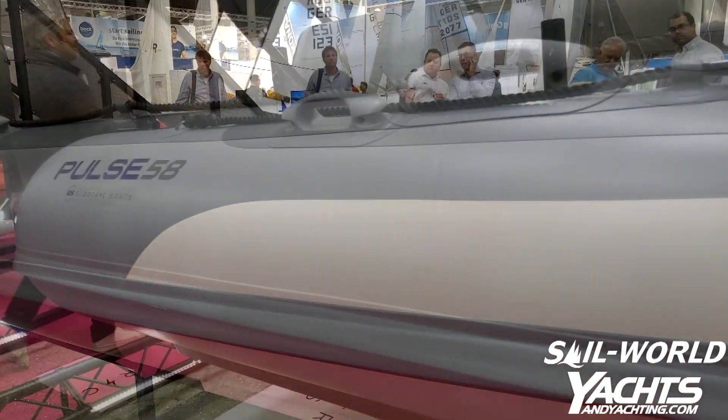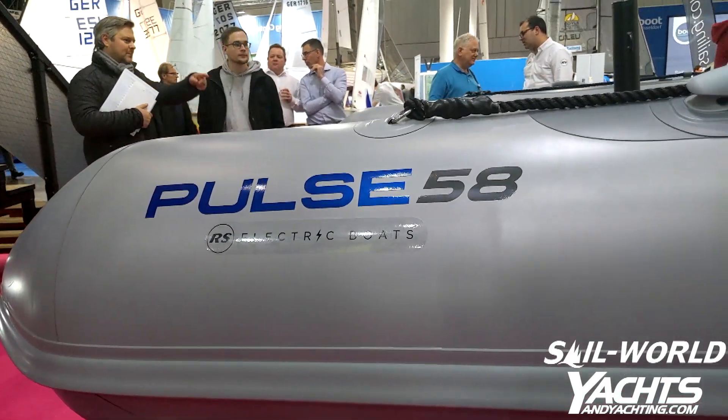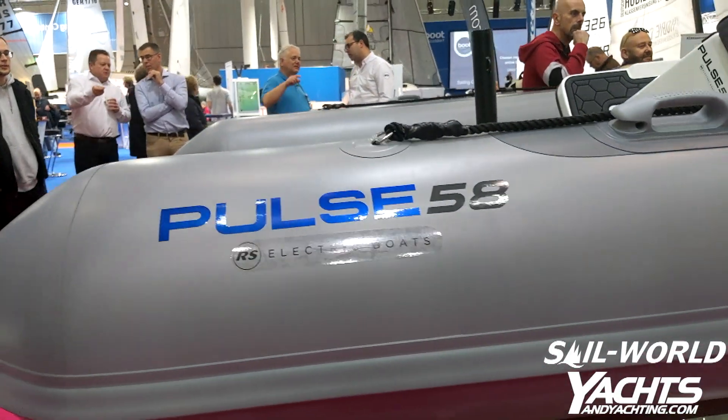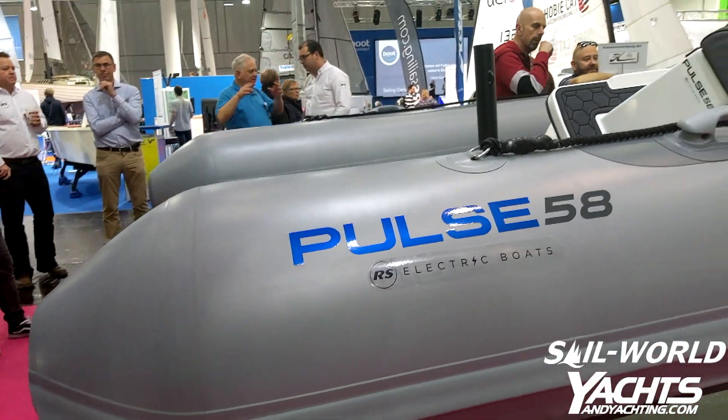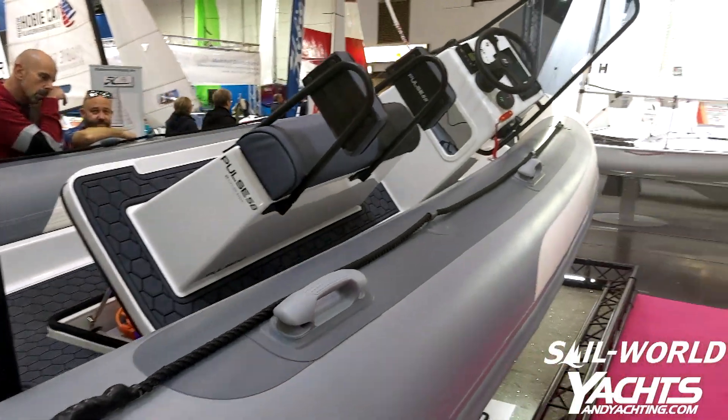The Pulse 5.8 seems perfectly suited for the support boat role in clubs and can be charged overnight on shore power, which will give it a full charge ready for the next day.